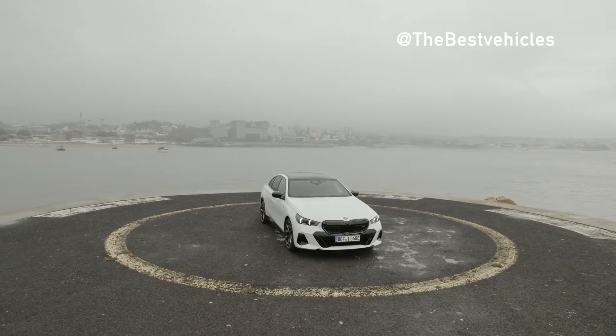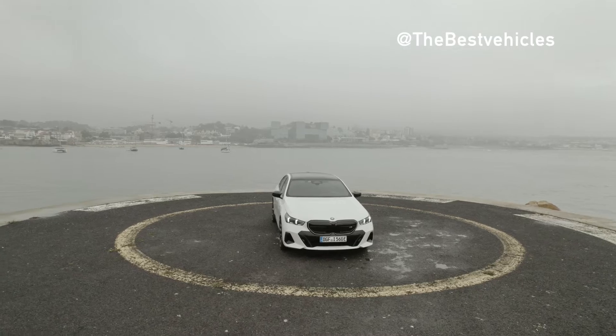Hello everyone, today we will look at two electric car models from Germany, Audi and BMW.